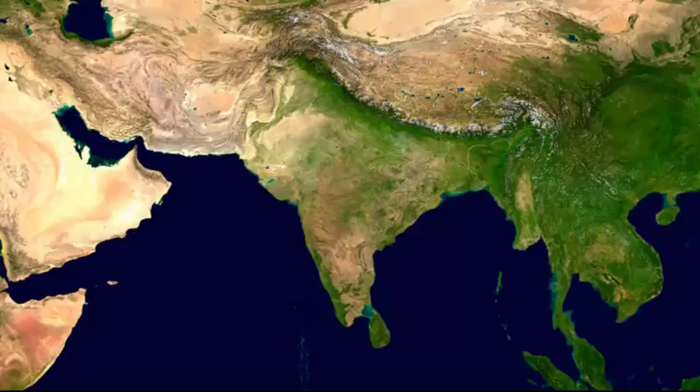When we look at this, we can actually see this well-defined boundary, particularly on the northern part. The Himalayan mountains do such a good job as a boundary between South Asia and East Asia, and more specifically, India and China.